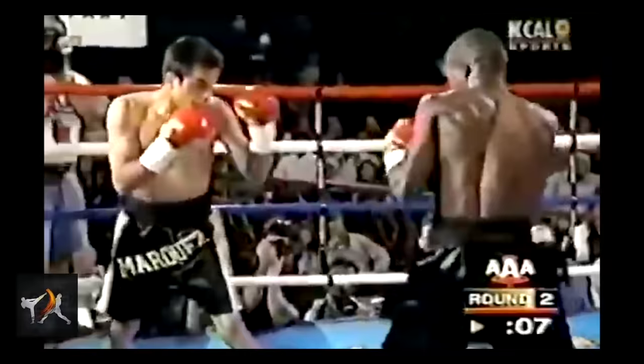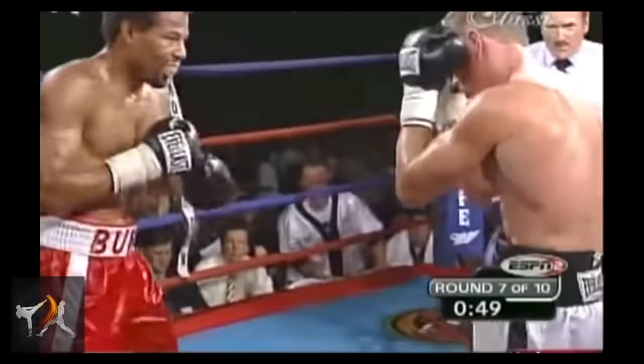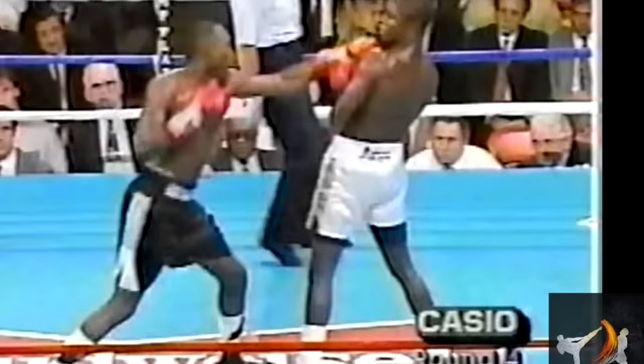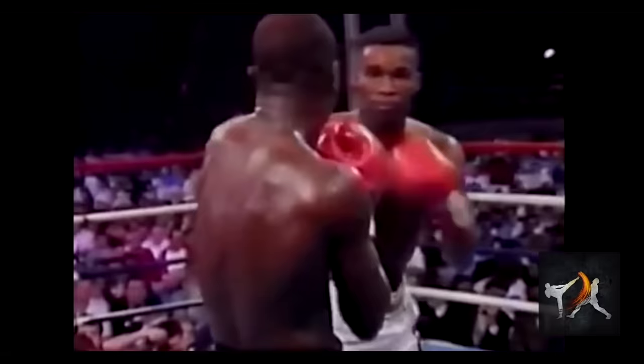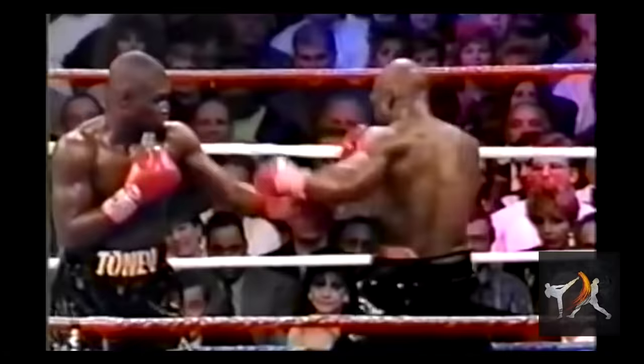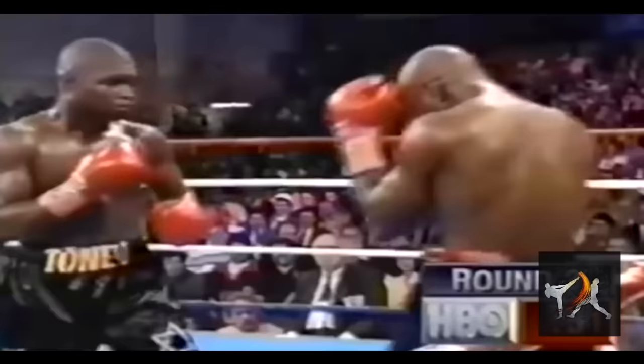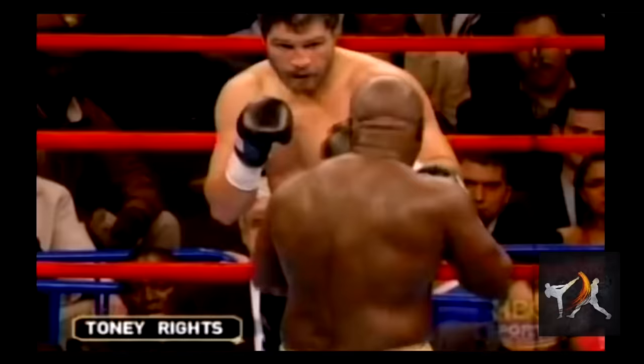At the basic level, you have intercepting counters and return counters. This is James Toney, a master of the aggressive Philly shell. Toney loved knocking guys out with return counters. By keeping his foot aligned with his opponents and his posture narrow, he could block off most attacks and deflect his opponent's blows with his lead shoulder. Once his opponent's attack had glanced harmlessly off his shoulder, he would uncork his powerful return right, further loaded up thanks to his defensive pull.